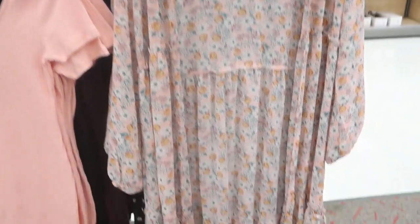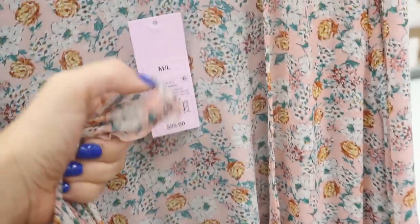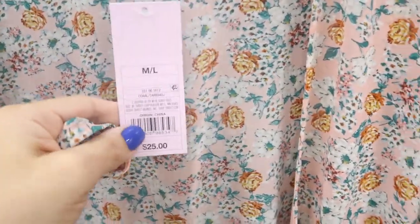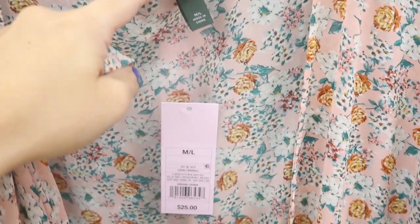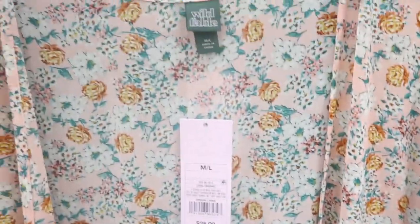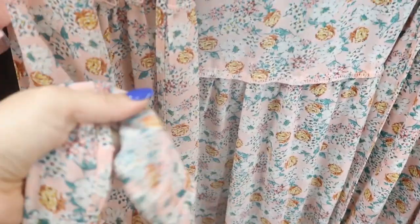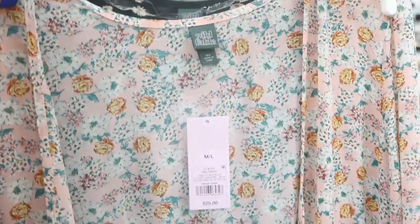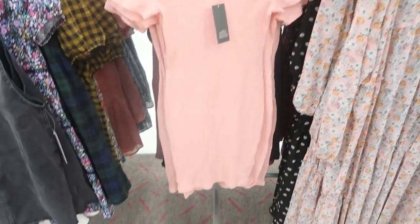Wild Fable also has these sheer kimonos — really pretty at $25. They come in duplicate sizing: extra small/small and medium/large. I'd say they're true to size, but the wrist is a little small on the medium/large, so definitely don't size down. It comes in a pretty pink floral and a black daisy print.